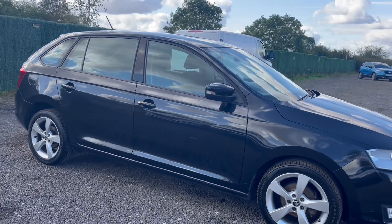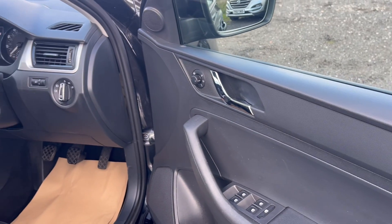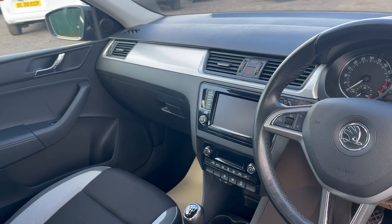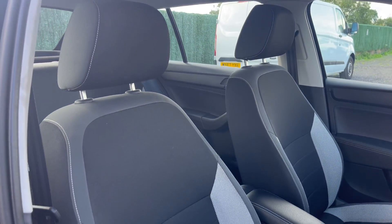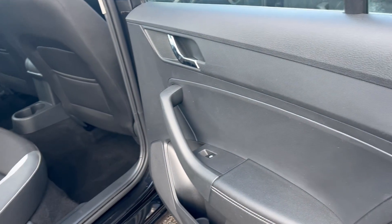We also offer an extensive range of dealer services, meaning that you can buy your used car with confidence and peace of mind. Services include a minimum of 8-month MOT, 85-point pre-delivery inspection, extendable warranties starting from 3 months up to 36 months, AA roadside assistance and breakdown cover, and free HPI checks.